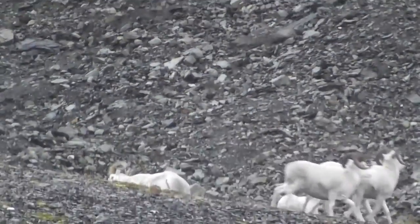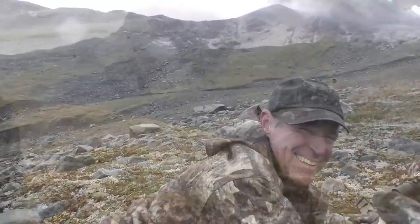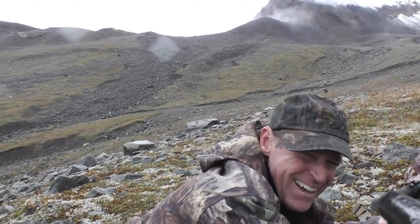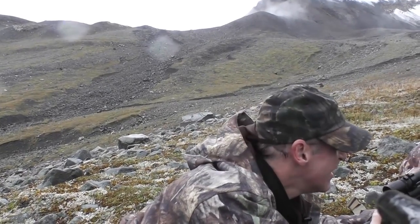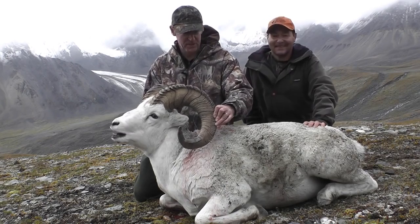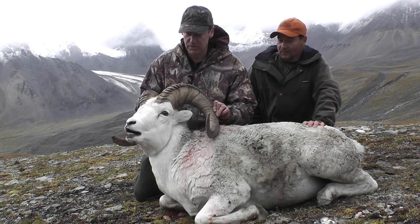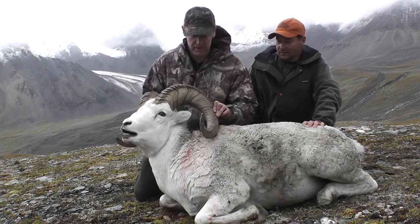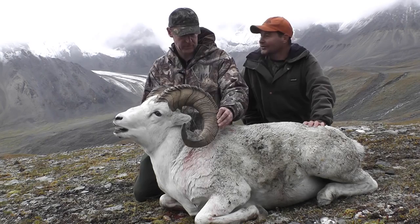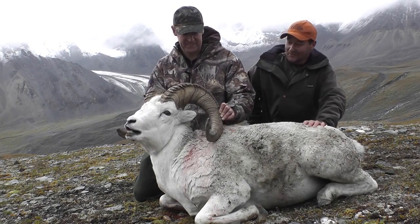Beautiful. Yippee! I am pumped. Thank you, Brian. It's my first trip to Alaska to hunt and my first day of the first trip. Brian got me into this magnificent animal who is hopefully coming home with me now. He is going home with you, there's no doubt about it. He's a magnificent ram.